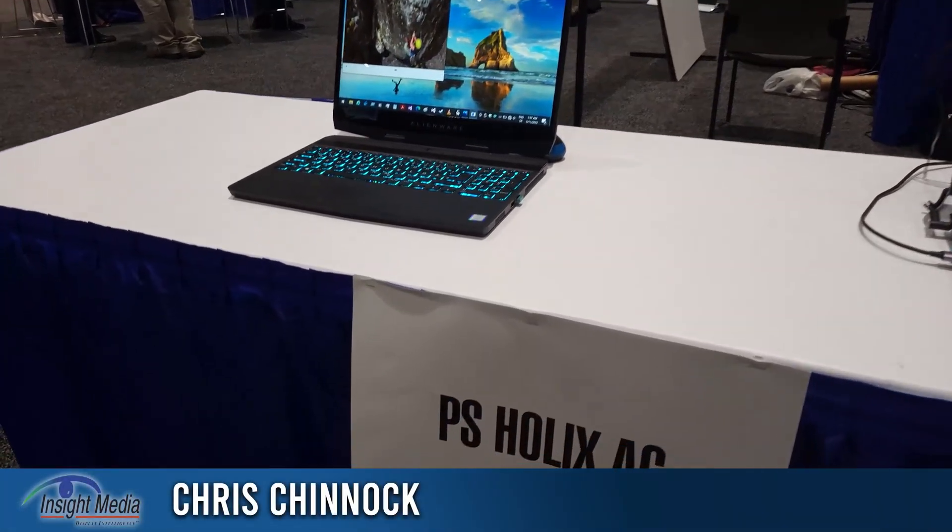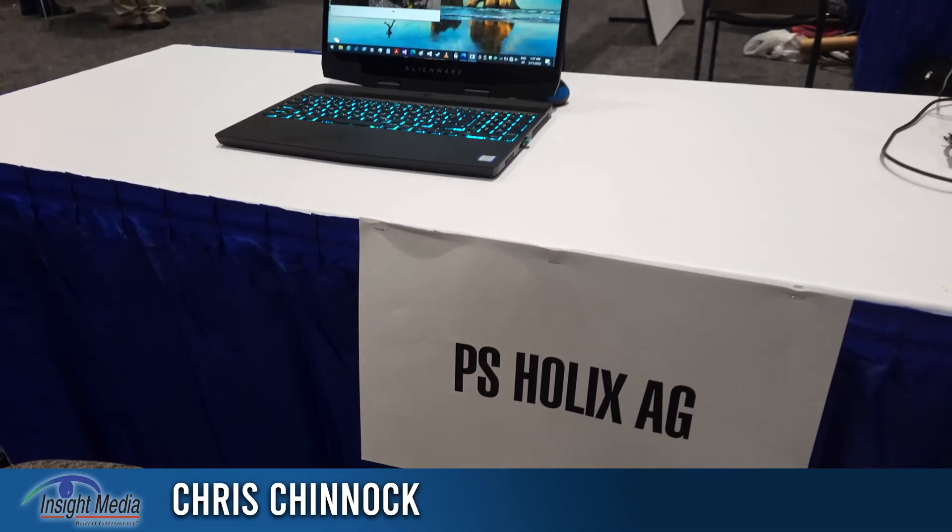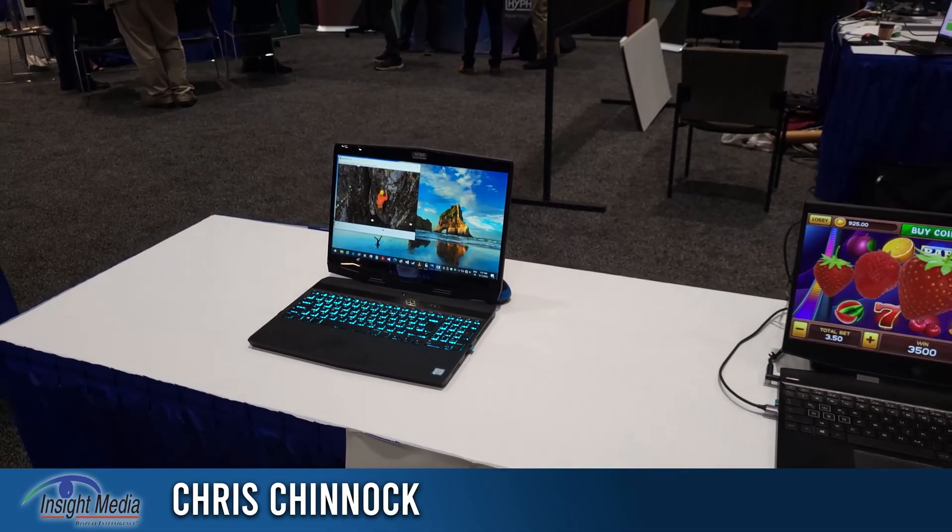Chris Chinnock here for Insight Media. I'm here with PS Holographics AG from Switzerland.